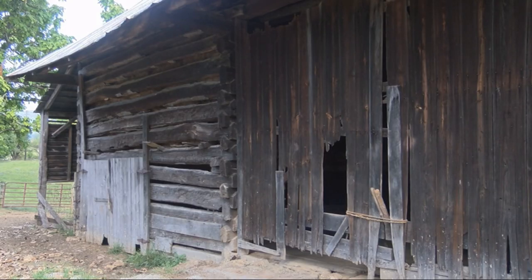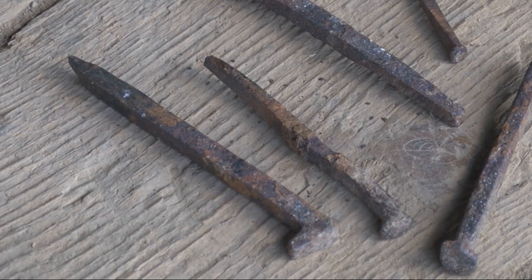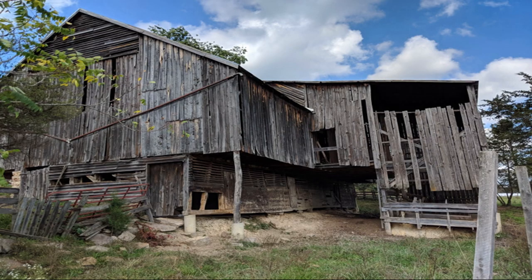Many historic barns have begun to deteriorate and because of the cost to repair and maintain them, they often end up on the bottom of the landowner's spending lists. Often when new landowners move in, they just don't have the resources to remodel or repair historic barns.